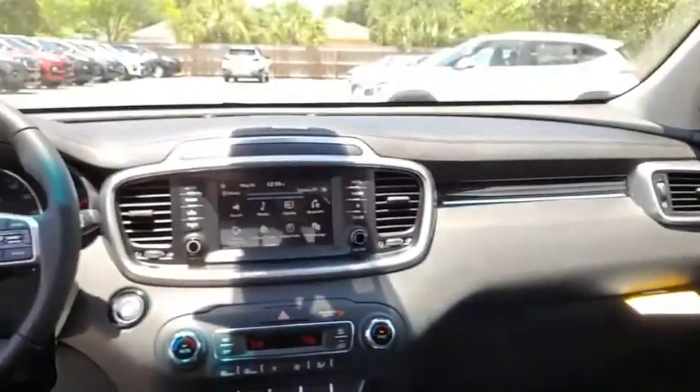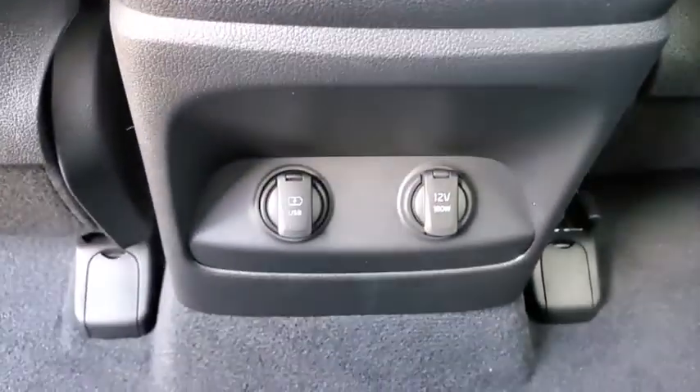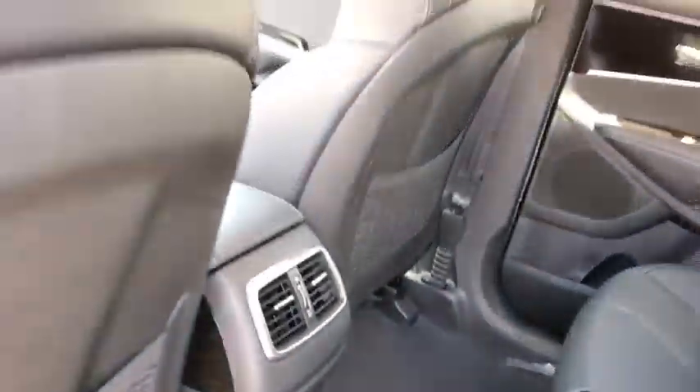Heated front seats, rear window defroster, trip computer, security system, electronic stability control, power windows, power moonroof, panic alarm, overhead console, tachometer, leather seats.